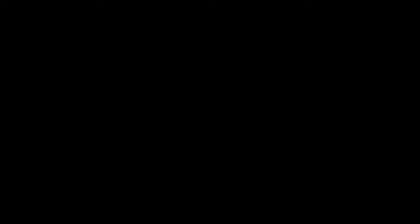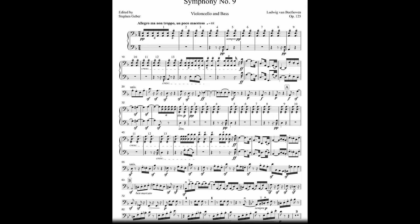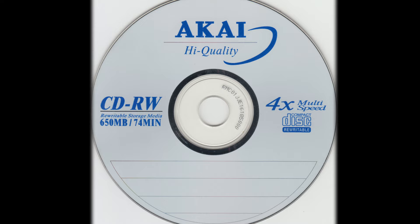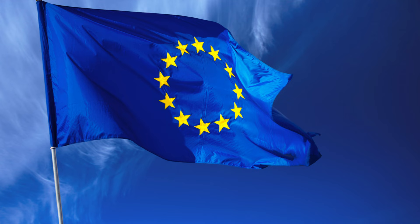Symphony No. 9 in D minor, Opus 125, is the final complete symphony by Ludwig van Beethoven. Composed between 1822 and 1824, the symphony is regarded by many as Beethoven's greatest work and one of the supreme achievements in the history of music. One legend is that the compact disc was deliberately designed to have a 74-minute playing time so that it could accommodate Beethoven's 9th Symphony. In 1972, the musical backing without the words was adopted as the anthem of Europe by the Council of Europe, and subsequently by the European Communities — now the European Union — in 1985.